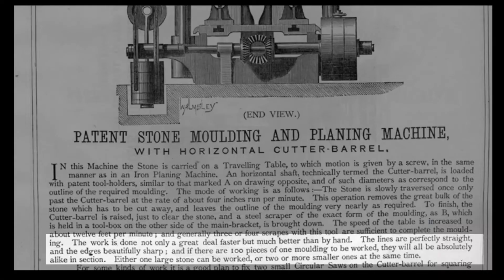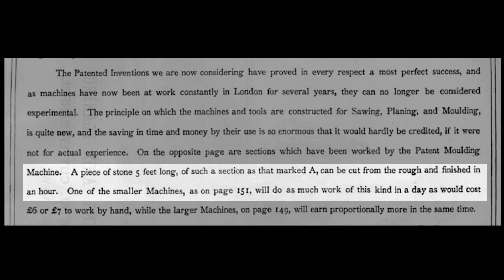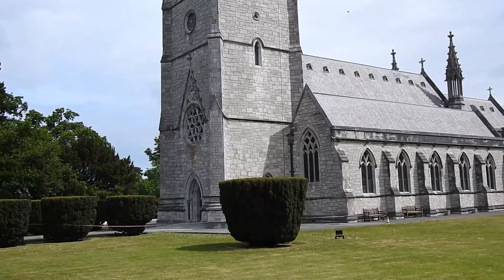Listen to what the catalog says: 'The work is done not only a great deal faster but much better than by hand. The lines are perfectly straight. The edges beautifully sharp. And if there are a hundred pieces of one molding to be worked, they will all be absolutely alike in section. A piece of stone, five feet long, can be cut from the rough and finished in an hour.' This is how they did it at such pace.